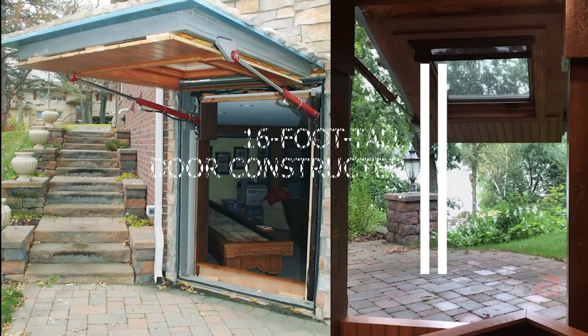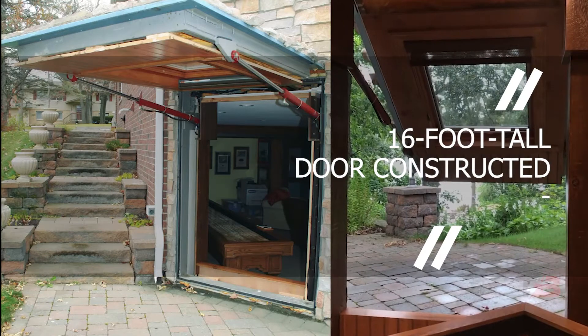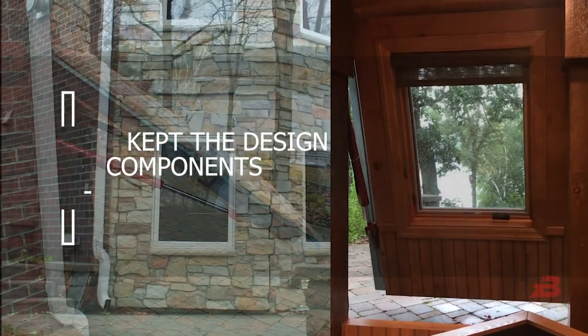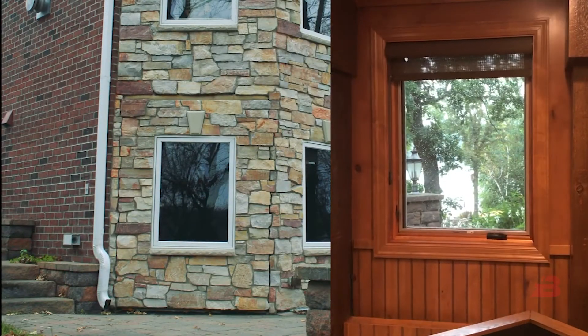One of the company's clients had an almost 16-foot-tall door constructed. In addition, the producers kept the design components, which is essential if your region has a uniformity code.